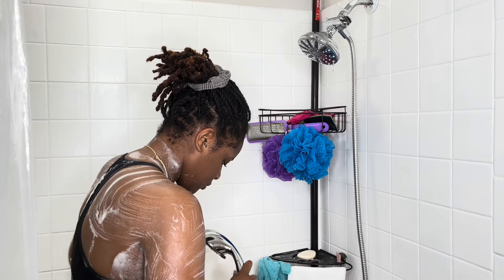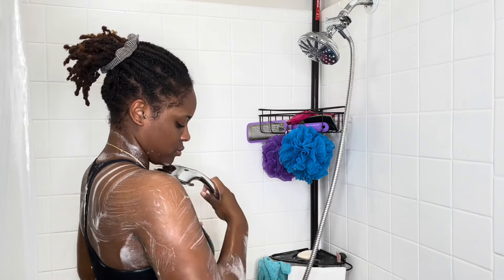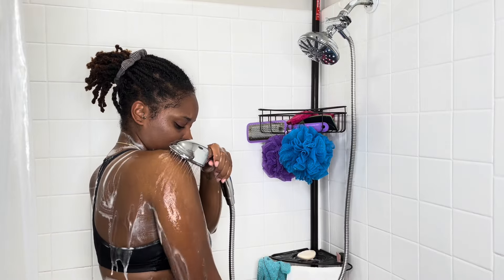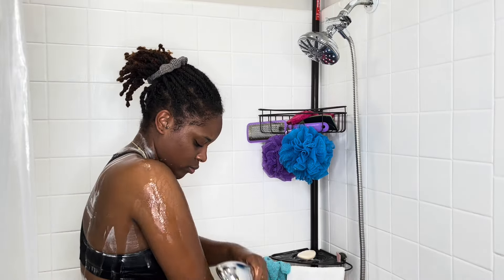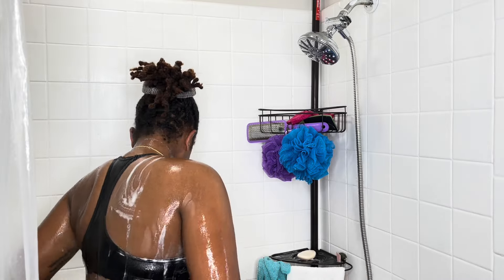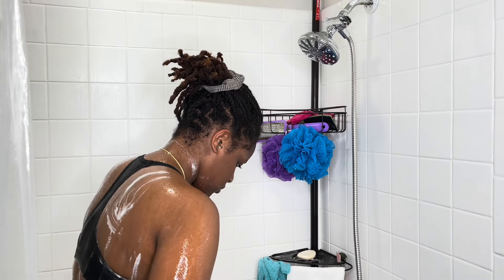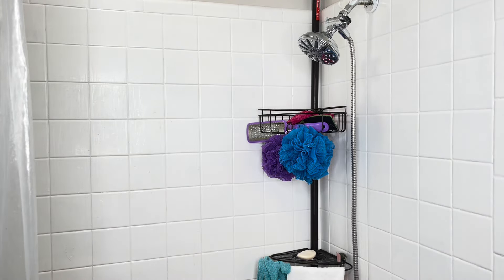I use those gloves all over my body from neck to toe. And I love our dual shower head because I can have two streams running at the same time, but I also have the removable one so I can rinse all the soap and whatever off of my body and have a luxurious shower experience.